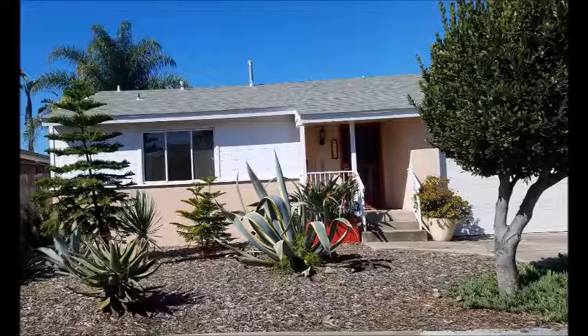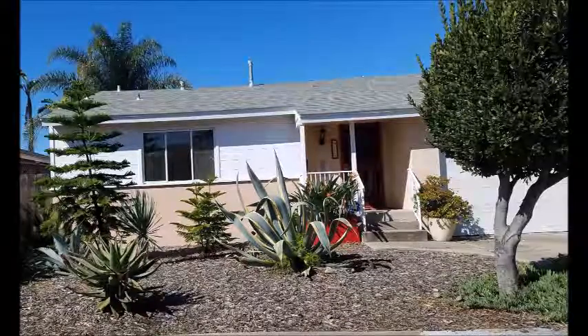Poor planting can result in a mishmash of trees and succulents, as in this example of landscaping mistakes gone wrong. There is no unity or balance in the plantings.